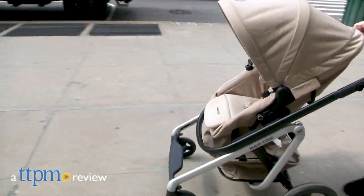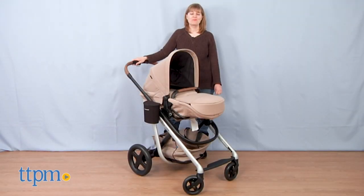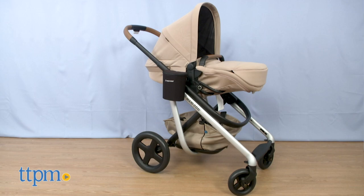This new stroller might be the most comfortable stroller for babies. Hi, I'm Laurie from TTPM, here with Maxi Cosi's new Lila Modular Stroller System.